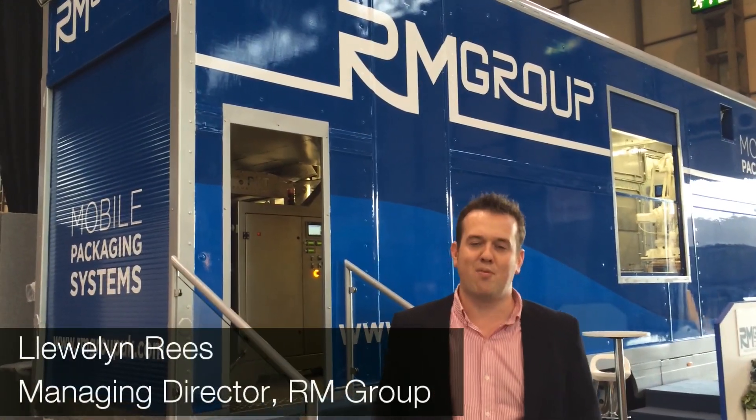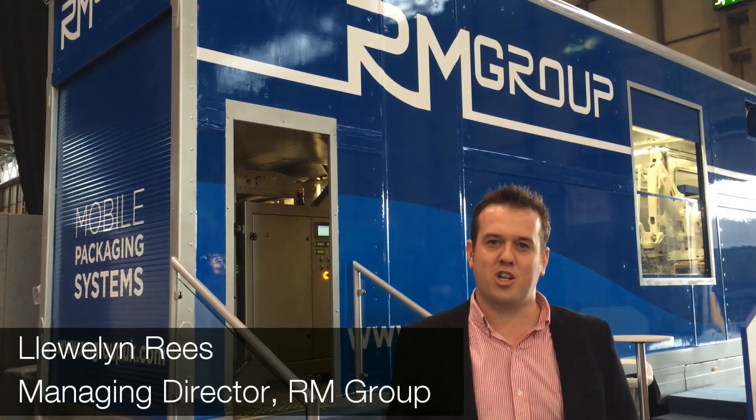Hi, I'm Llewellyn Rees. I'm from RM Group. We specialize in packing machinery.